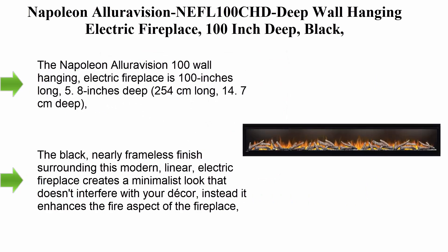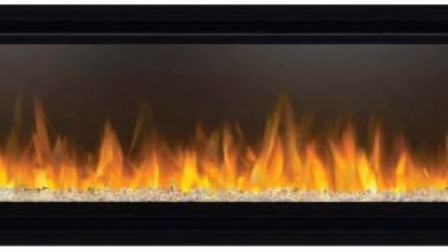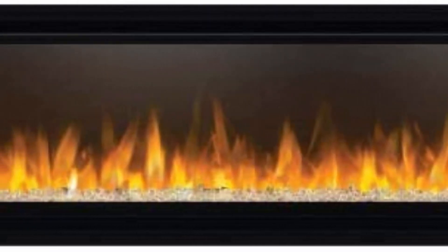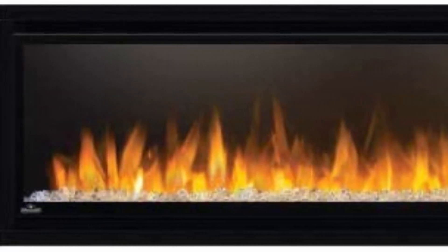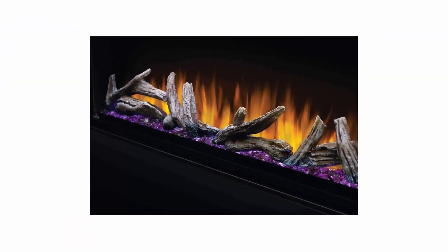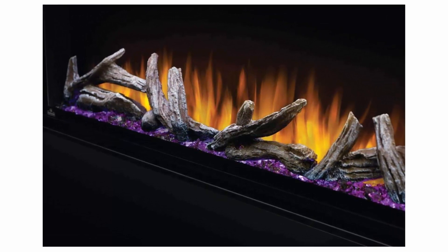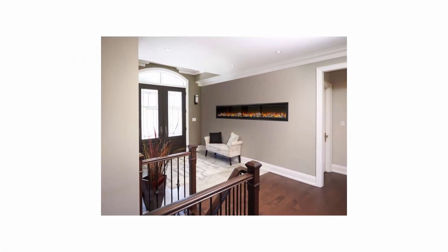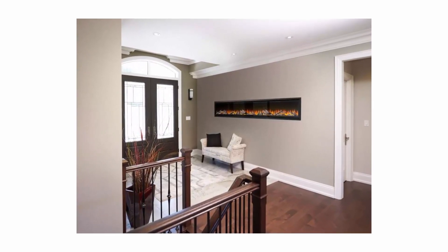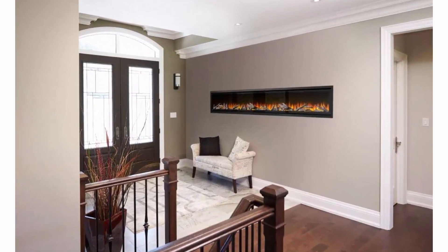Top 3: The Napoleon Allure Vision NEFL 100 CHD, deep wall hanging electric fireplace, 100 inch, deep black. It is 100 inches long, 5.8 inches deep (254 cm long, 14.7 cm deep). Quickly heat large rooms up to 800 square feet, thanks to a robust heat output of 9000 BTUs and 2800 watts. Easy setup — ready to use right out of the box; just hang on the wall and plug into a regular 120V outlet. The black, nearly frameless finish creates a minimalist look that enhances the fire aspect of the fireplace.